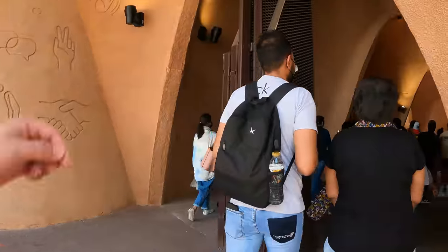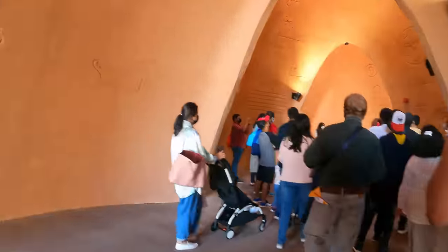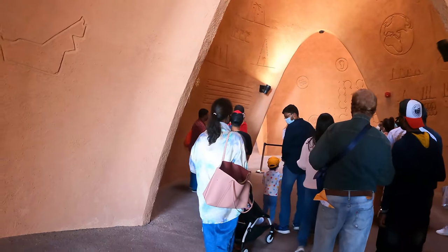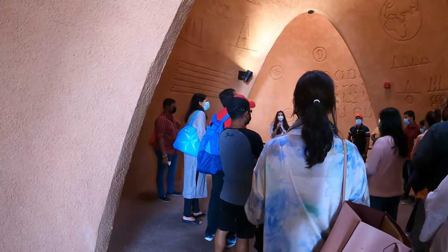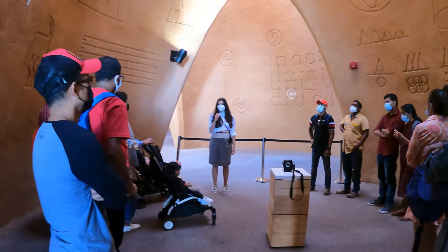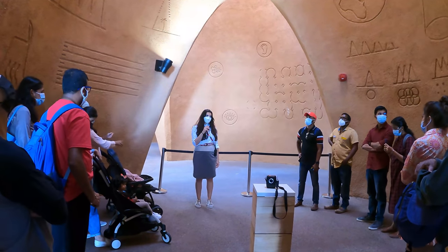I'm going to give you a short introduction of our pavilion. I will be talking about the architecture and the concept of the pavilion. The Austrian pavilion was inspired by the winds taking place in the Middle East, and through the wind towers we can have a sustainable pavilion.